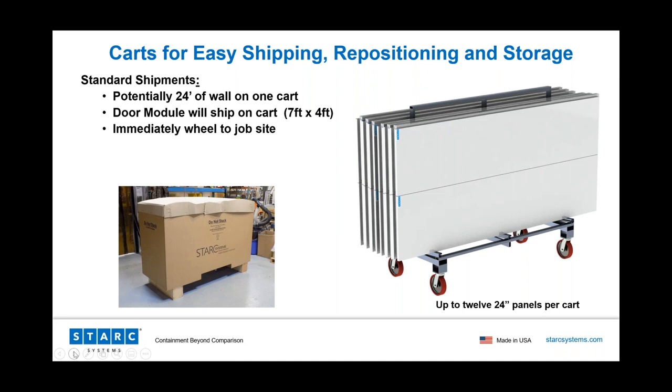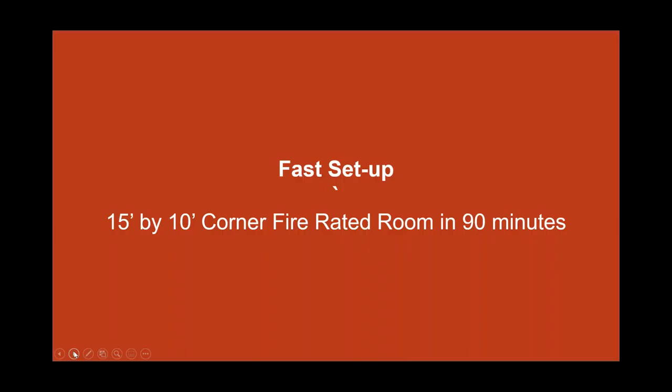All of our Fireblock Wall comes shipped to the job site on a cart, which can be wheeled right off the truck to the job site. Each cart can accommodate up to 24 feet of panels, and it's ideal for storing or moving Fireblock Wall from job site to job site. We do offer dust covers to protect the panels and keep them clean when they're not in use. I'd like to show a short time-lapse video that demonstrates how easy and quick the system is to install.